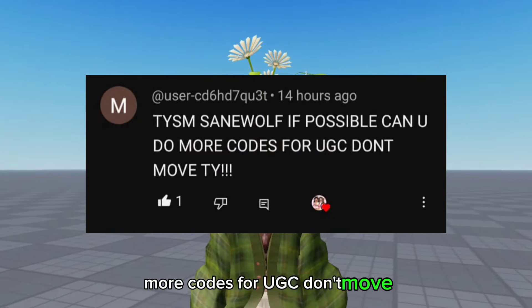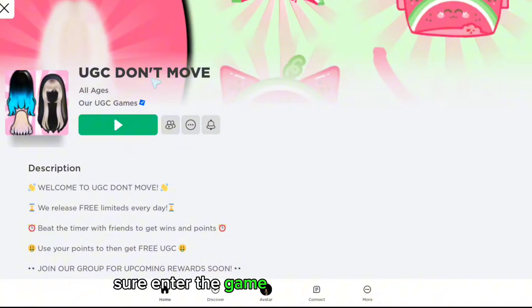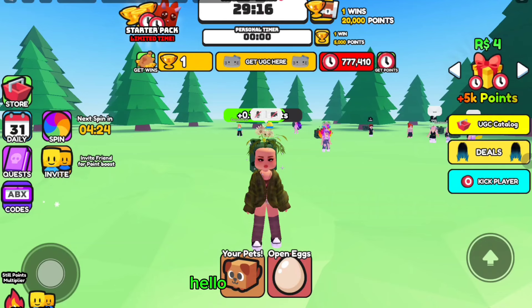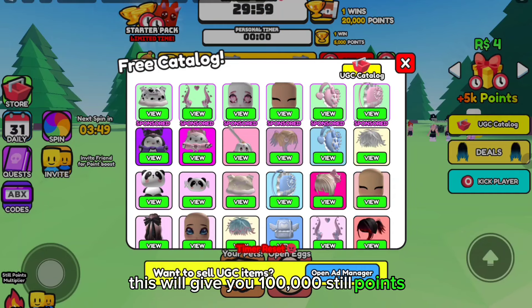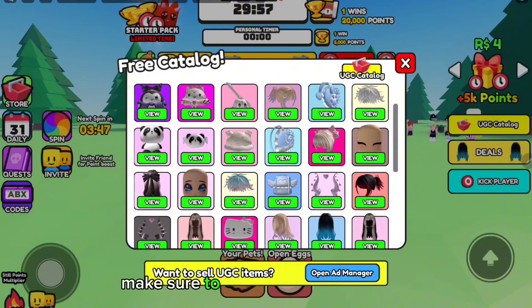More codes for UGC — don't move. Enter the game and put in the code 'hello kitty backpack'. This will give you 100,000 still points.